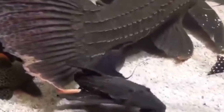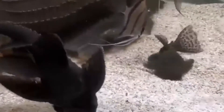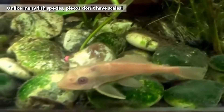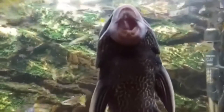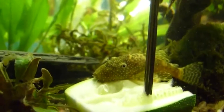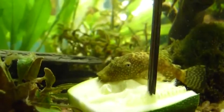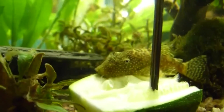Plecos are easily identified by their strange, somewhat flattened body shape and wacky lips. They have bony plates making up their armor and usually have large dorsal fins. Pleco lips function as suction cups that attach the Plecos to their favorite food sources while they eat. Plecos consume algae as well as invertebrates and plants, along with just about anything else, because these fish are opportunistic eaters.